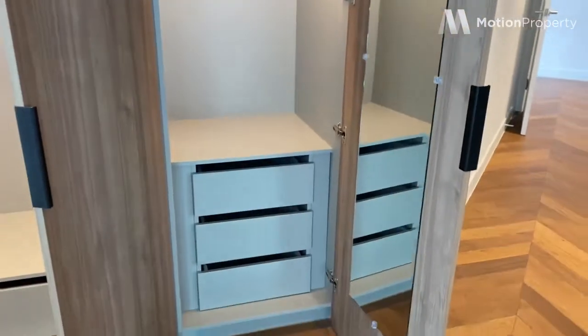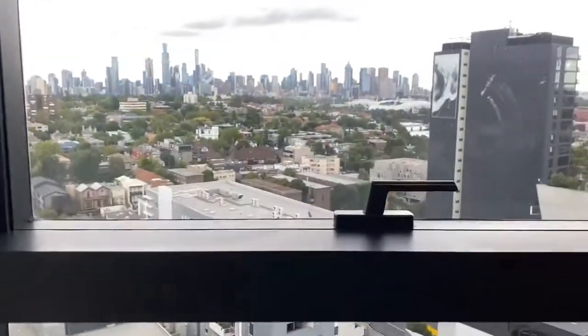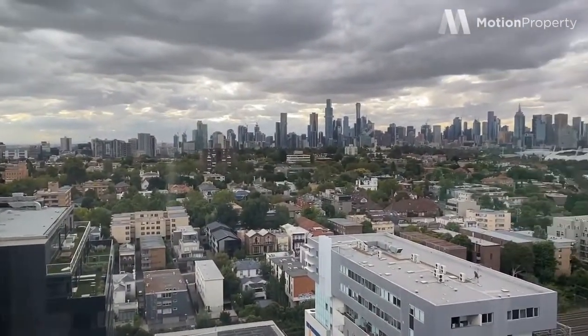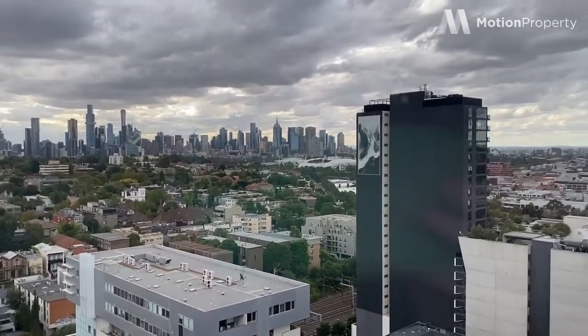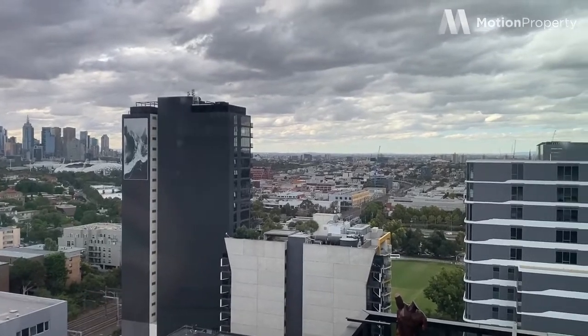As you can see there is lots of wardrobe space, which is already fitted with drawers. This is the view from your bedroom — I don't think it gets much better than this. An amazing view to wake up to in the morning.